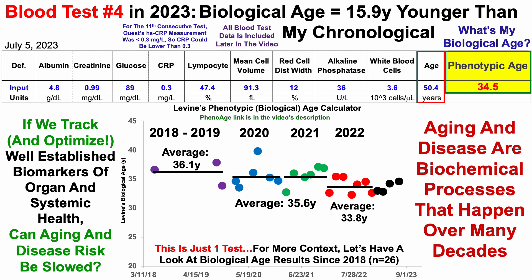Over seven tests in 2022, I significantly reduced that to 33.8 years — if you missed those videos, some of them will be in the corner. Thus far over the first four tests in 2023, I'm on par or a little bit below where I was for 2022, with an average in 2023 of 33.6 years.